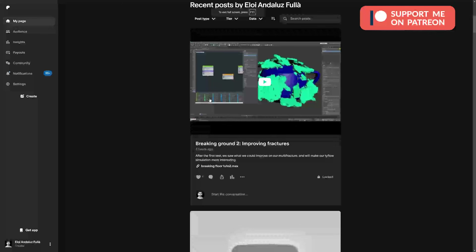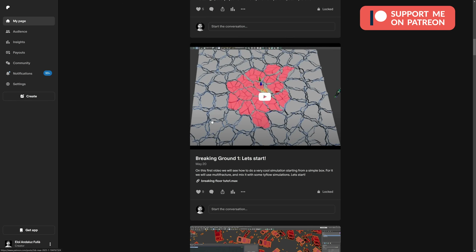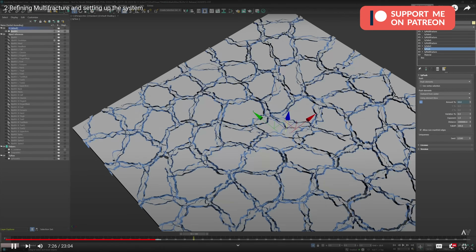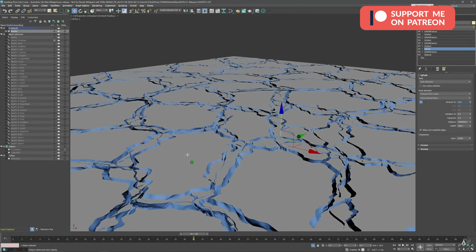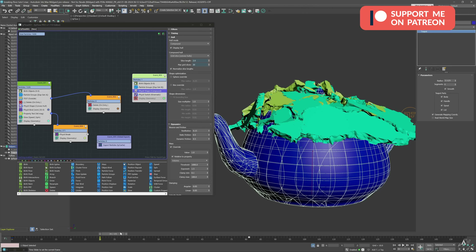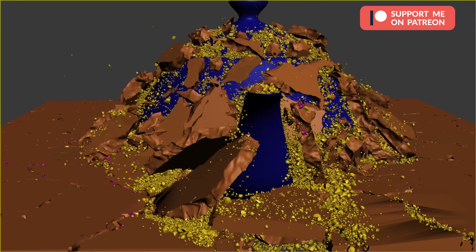Talking about Tyflow, on my Patreon you'll always get new tutorials. This month we got 4 new tutorials: I created 2 covering Multifracture — there will be at least 4 tutorials on this topic — a video covering the updates in Max 2025.1, and some tips and tricks on how to replace geometry when you don't have the pivot information.